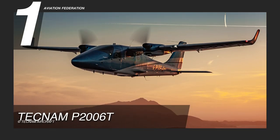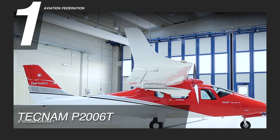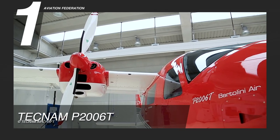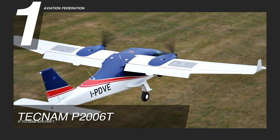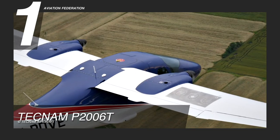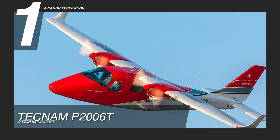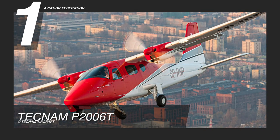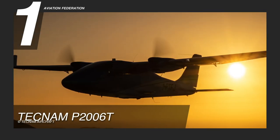Last but definitely not the least, we chose the Tecnam P2006T. With its aluminum airframe, this aircraft is very light and achieves an incredible payload-to-total-weight ratio. It's powered by twin Rotax 912 S3 engines with two-bladed constant-speed full-feathering MT propellers, delivering 100 horsepower each. It can reach a maximum cruise speed of 145 knots and a maximum operating altitude of 14,000 feet. Its fuel tank capacity is 52.8 gallons, with a useful load of 906 pounds and a maximum takeoff weight of 2,712 pounds. The maximum range comes in at 650 nautical miles, but fuel consumption is top of its class at 9 gallons per hour, or about 17.8 nautical miles per gallon.